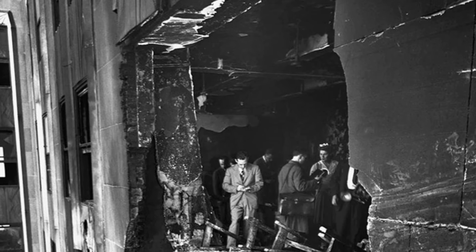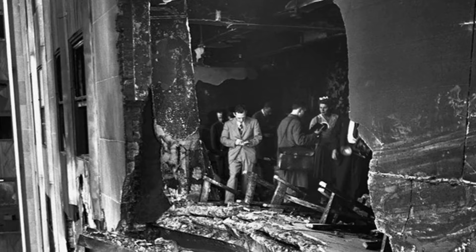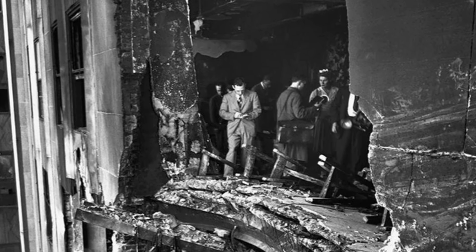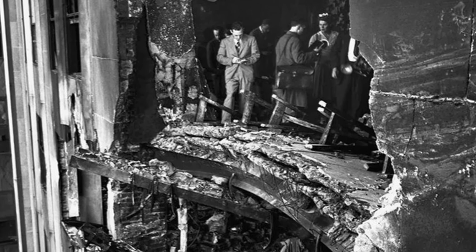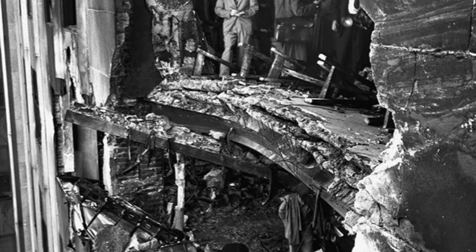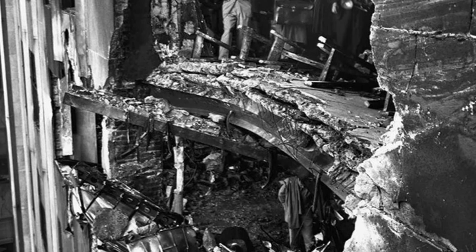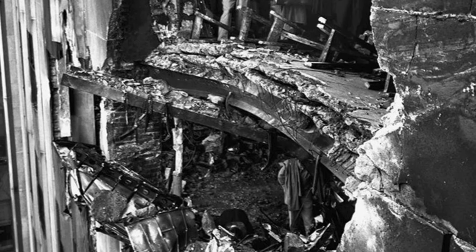New York City has been a target for low-flying planes, and one of the earliest memories of a plane smashing into a building comes from July 28th, 1945, when a B-25 bomber crashed into the Empire State Building. Fourteen people were left dead following the incident, and Terese Fortier Willig remembers it as a living nightmare.